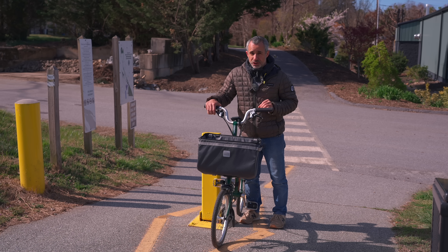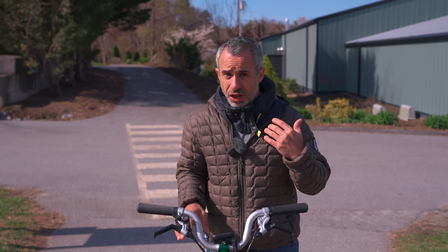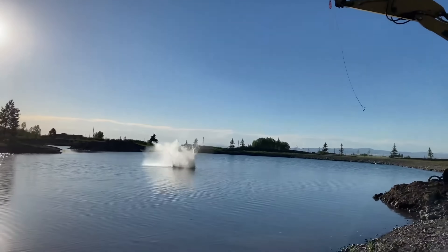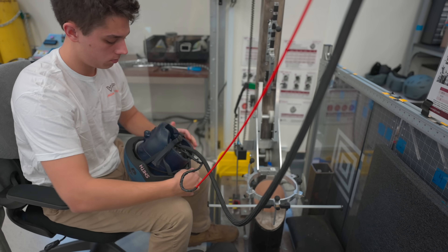Sweden might be the only country known worldwide for safety — the Swedes are excellent at safety. Yet our government agency, the Consumer Product Safety Commission, never allowed the Huvding to be sold in the United States. In fact, Huvding petitioned the CPSC as late as 2018 for a special exemption, which was ultimately denied.